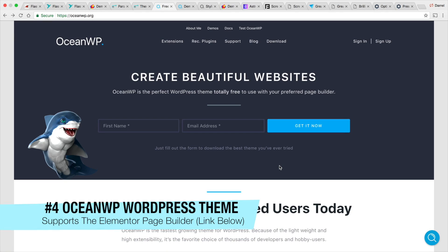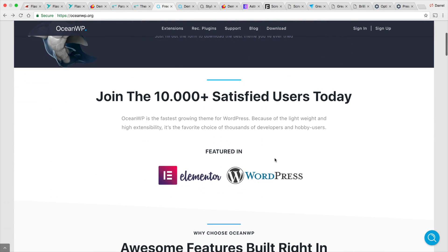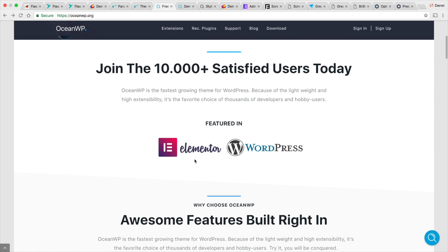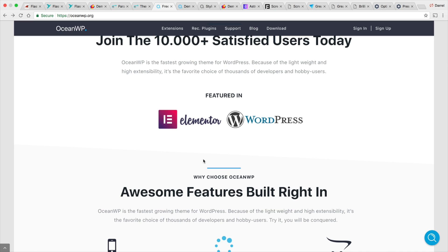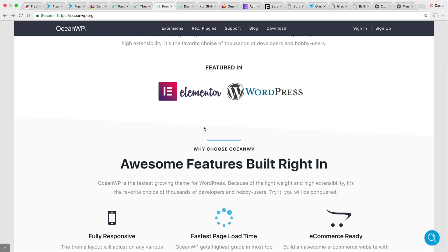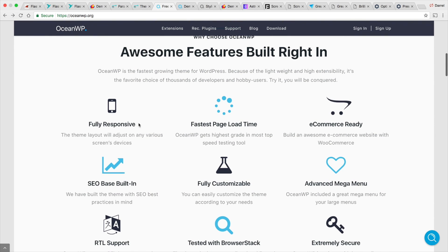Next up is OceanWP. There are a lot of cool things I want to talk about with this WordPress theme, and one of them is that it works really well with the Elementor page builder. For those who have never used Elementor, it's basically a free drag-and-drop page builder — very simple to use. There is a free tutorial on it in the description of this video. The problem with Elementor is that not a lot of themes are compatible, but OceanWP works with it really, really well. In addition, it's really responsive and you can customize anything.